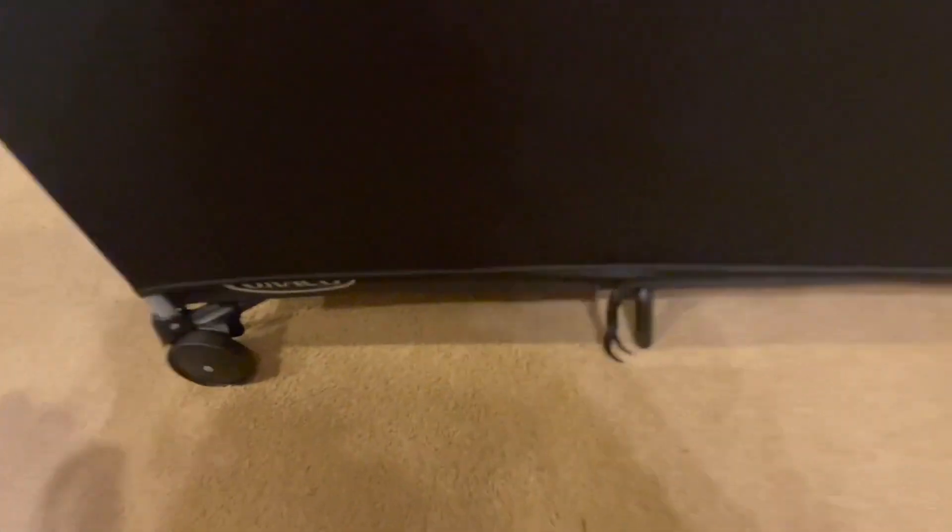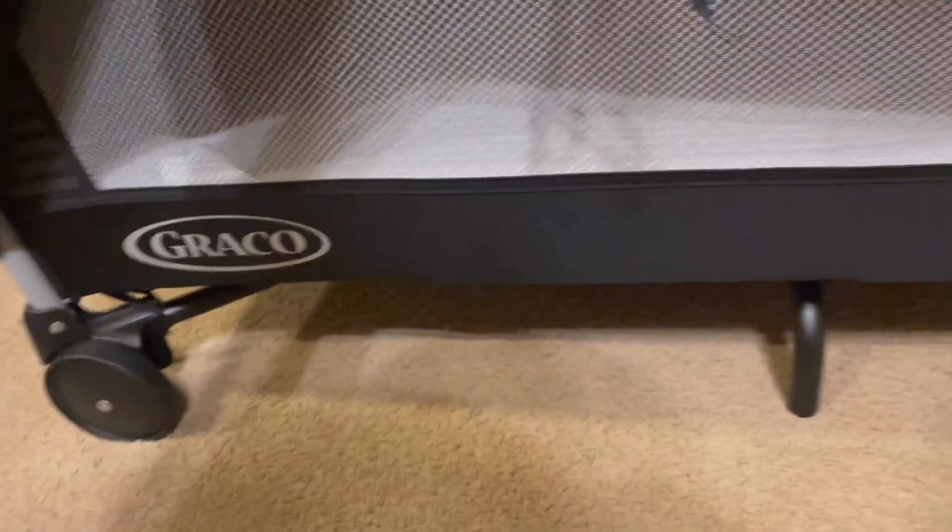At home, and especially while traveling, this cover that goes over many of the different pack and plays is absolutely a lifesaver.